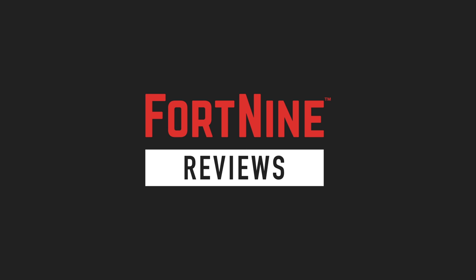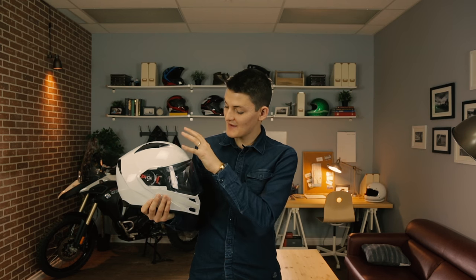Hello, I'm Ryan F9, and this is the coolest helmet graphics I've ever seen. First up, the LS2 FF324 Metro Firefly.